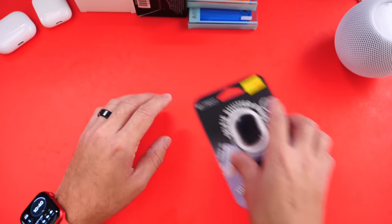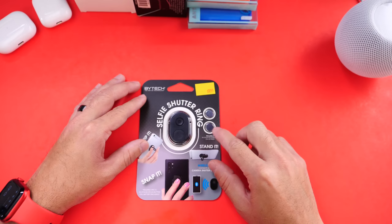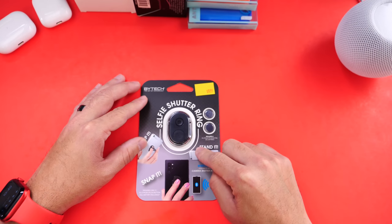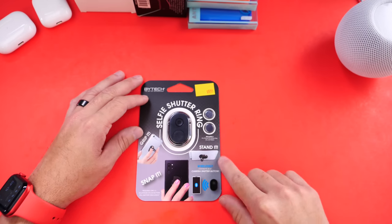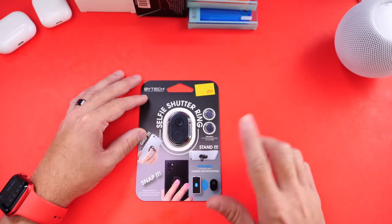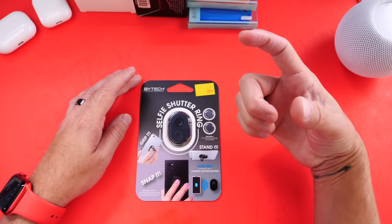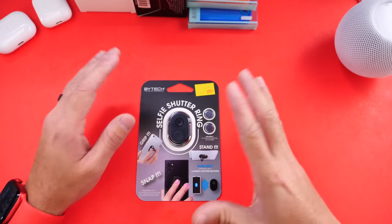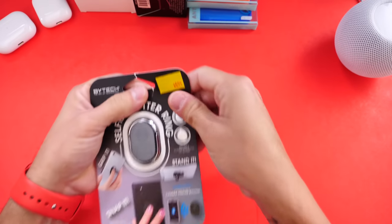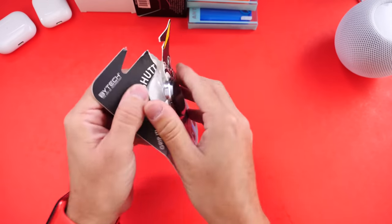The first item I want to share with you is this selfie shutter ring. You can connect this via Bluetooth to your device and you can use it as a stand to watch movies or videos on YouTube. You can also slide your finger on the back to get a grip as well, so it has multiple functions. This one was five dollars and 55 cents.